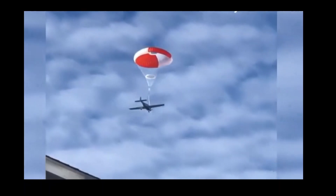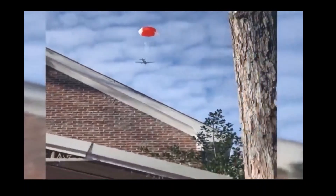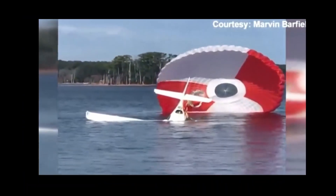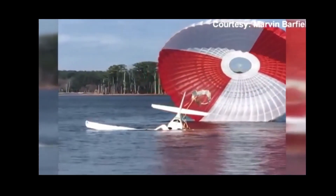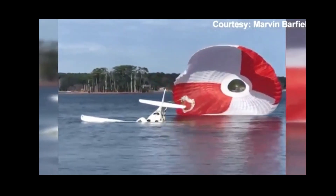The Cirrus CAPS parachute system had another save. I don't know if anybody's familiar with that system or has flown the Cirrus SR-22, but we're going to go over the crash. Look at that — just gracefully gliding through the air. No injuries, which you like to see. There are two people on board and they landed in Lake Murray.